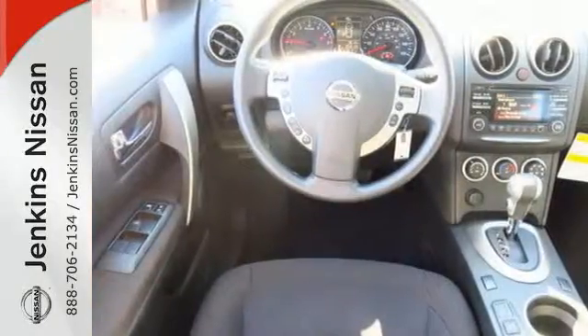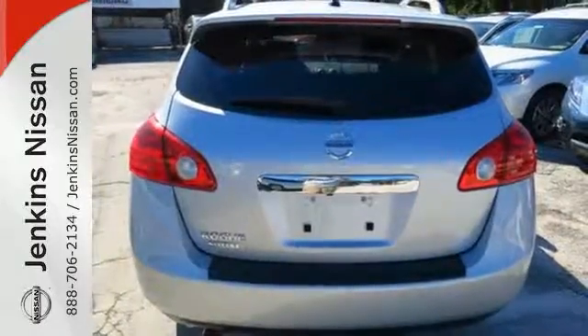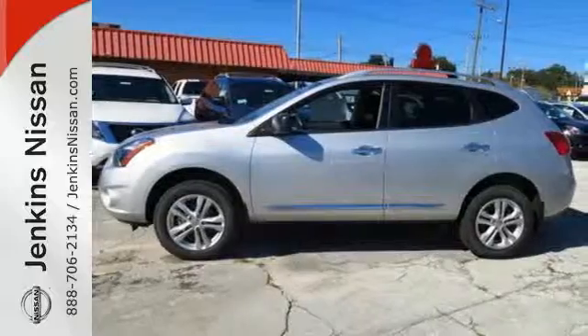Plus it has an X-Tronic continuously variable transmission, tire pressure monitor, and keyless entry. The Rogue Select is the perfect fit. Take it home today.